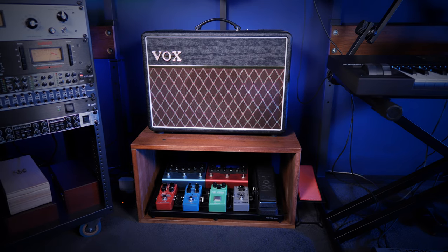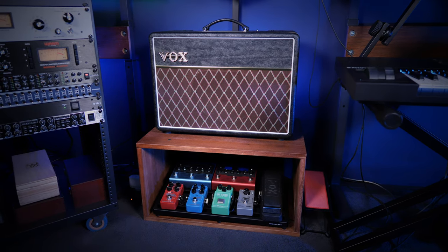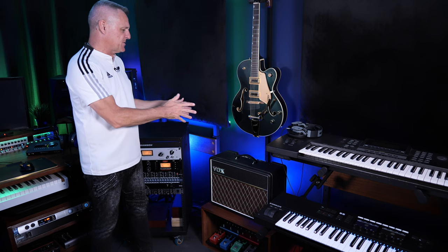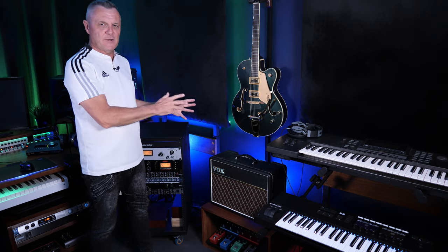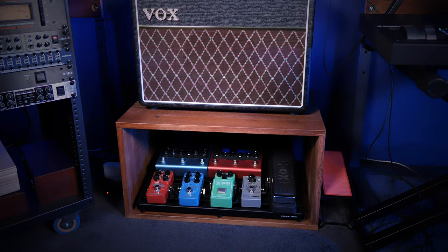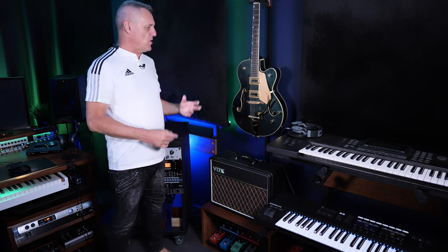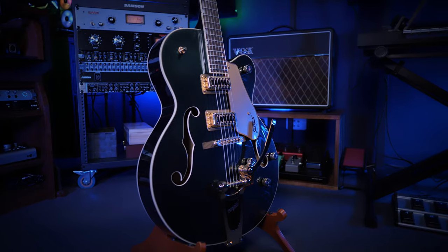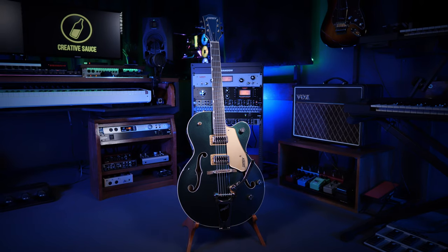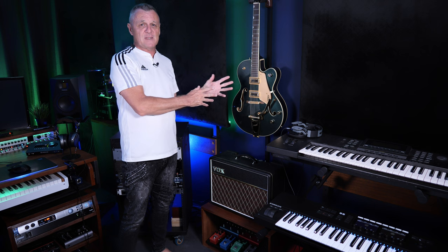On the other amp stand I have a Vox AC10 — a pretty nice little amp. Don't be fooled by the 10 watt rating; it's fairly loud but quiet enough for studio use. It's a nice tube amp, and you can get a little bit of grunge out of it. Below that I have some guitar pedals — if you're an electric guitarist you'll probably recognize most of them.